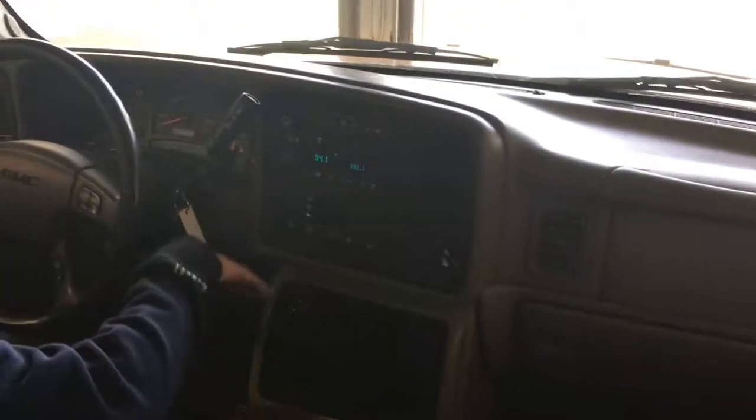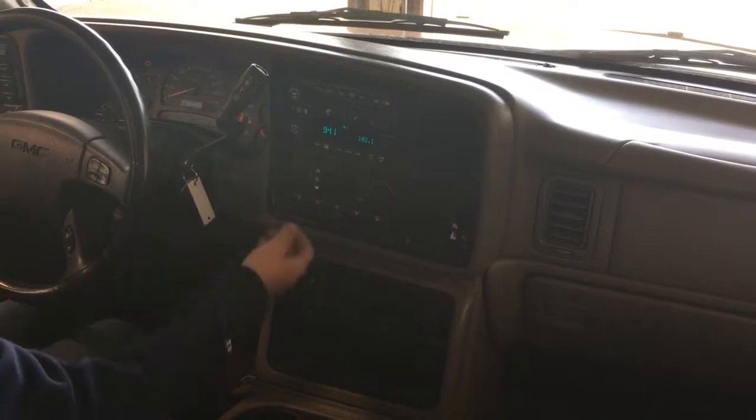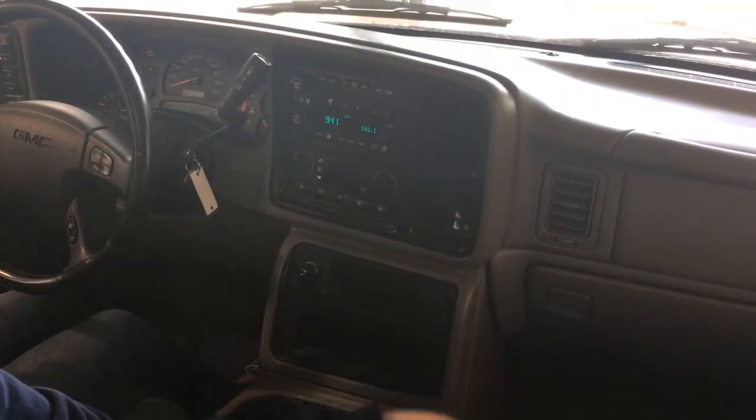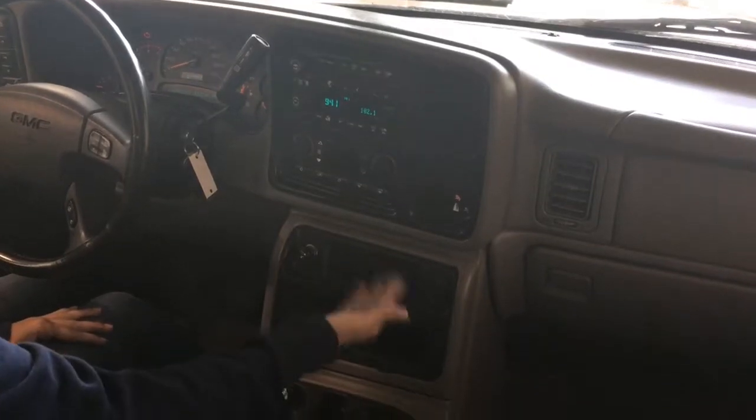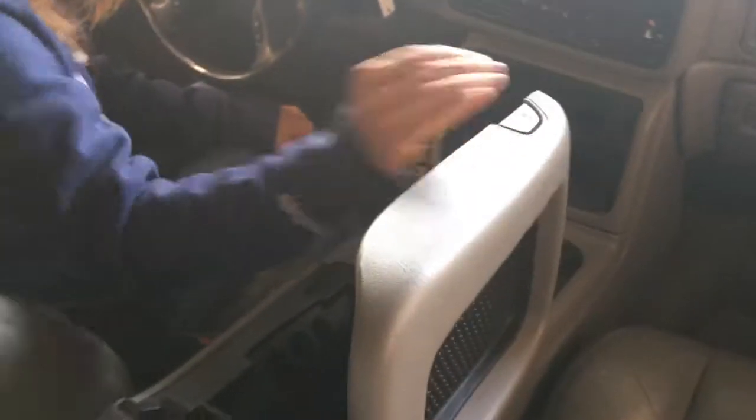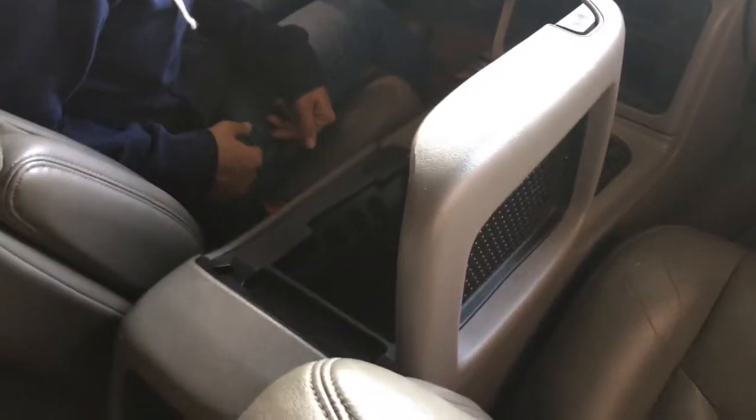Over to your stereo system you've got all of your audio controls, and under that are your climate controls. As you can see it's dual zone, so you and your passenger can have different temperatures. Underneath that is a storage compartment with your power outlets in your center console — quite a bit of space to work with, which is nice.